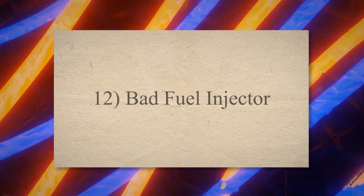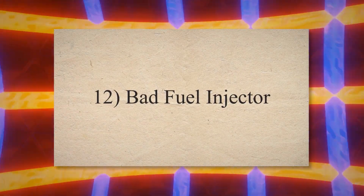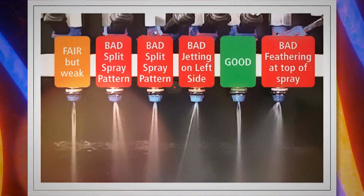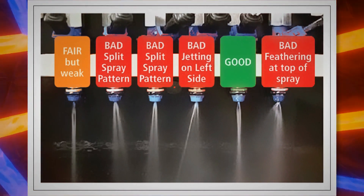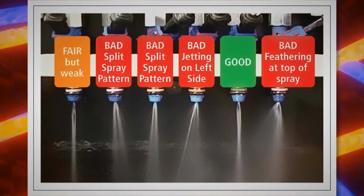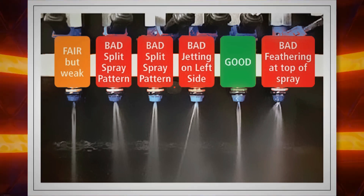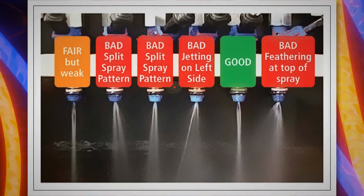12. Bad fuel injector. The activation of the check engine light is one of the major signs of a bad fuel injector. Whenever the fuel injector delivers less or more fuel than required, the engine performance reduces, and then the vehicle computer activates the check engine light.